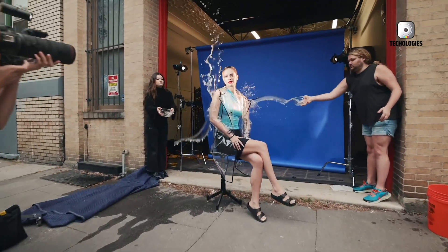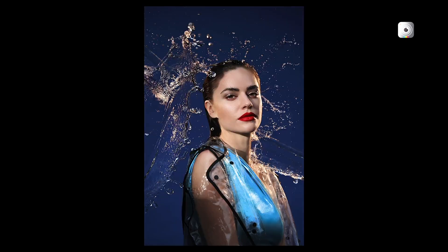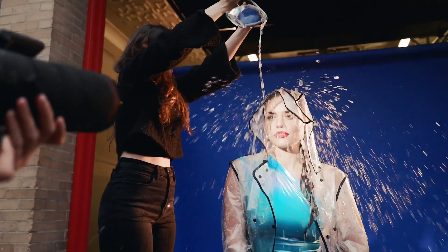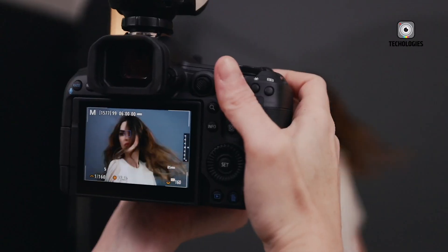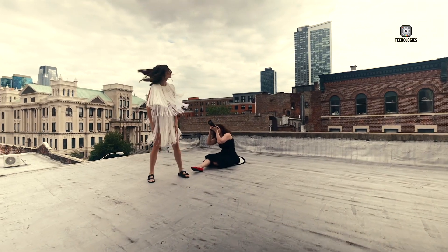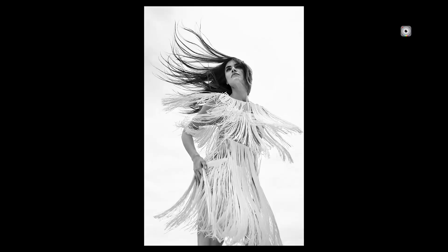The combination of cross-type AF points, the speed-optimized sensor, and Canon's latest tracking algorithms make the R1 particularly adept at following erratic or fast-moving subjects, giving it a significant edge for sports and wildlife photographers. While the R5 II doesn't have cross-type AF points, its AF system is still highly capable, benefiting from improved algorithms and increased processing power, resulting in faster and more accurate focusing compared to its predecessor.